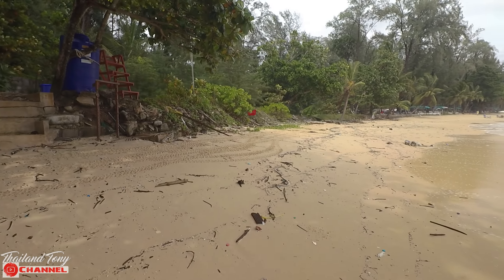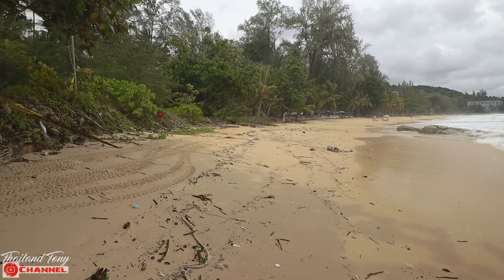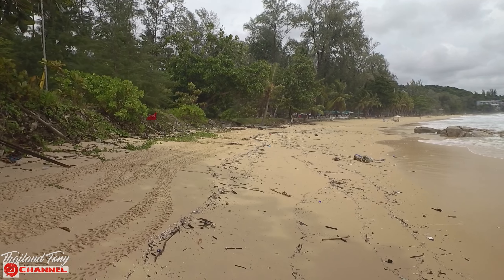I wanted to start on the beach because when the weather is nice and the sun is shining, this is an absolutely lovely beach. One thing worth mentioning — it does drop away into the sea quite quickly, so if you're coming with younger children, keep a close eye on them as it can get quite deep quite quickly. We did have a storm in the early hours this morning which has whipped up the sea, and you'll notice there's a lot of debris that's been washed in from the storm.